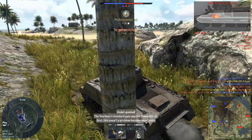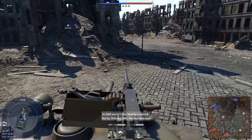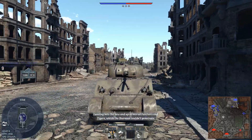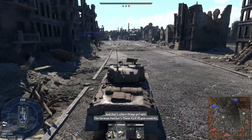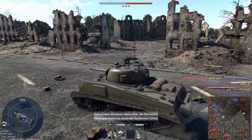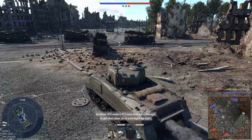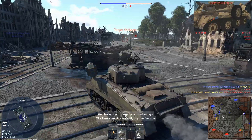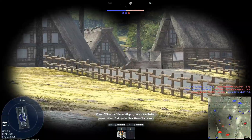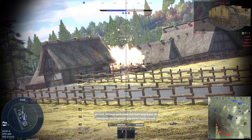Undergunned: the Sherman's standard gun was the 75 millimeter M3. At first this wasn't a problem, because most tanks in 1942 weren't that heavily armored. But by 1943 and 1944, the Sherman was running into the new and up-armored Panthers and Tigers, which it couldn't penetrate. The German Panther's 75 millimeter KWK-42 gun could hit, penetrate and kill a Sherman from over 1,500 meters away. The Tiger's 88 millimeter could do the same at even greater distances. Meanwhile, the Sherman's 75 millimeter gun could only penetrate the Panther's front at about 500 meters, if it was even lucky enough to get that close. The Americans did eventually upgrade to the 76 millimeter M1 gun, which had better penetration, but by the time those Shermans arrived, German tanks had also been upgraded — so the firepower gap never really closed.